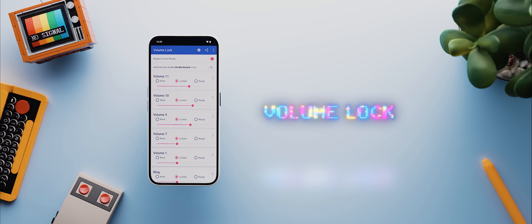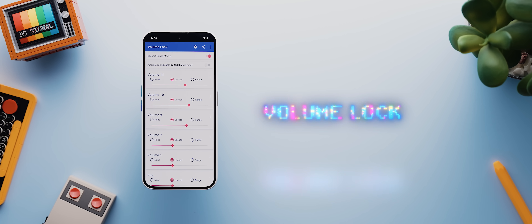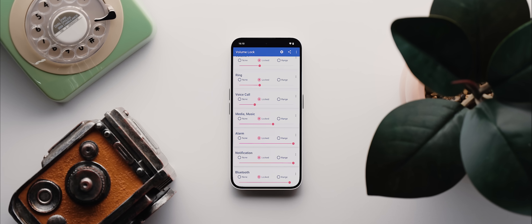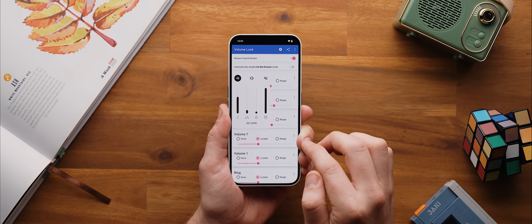Staying in the audio world, next up is Volume Lock, a really handy app that gives you more control over the audio coming out of your phone. Let's say your phone speakers start distorting above a certain level, or you've got a kid who listens to audiobooks on your phone but you don't want them turning up the volume to full blast, or your phone's volume keys are broken and keep turning the volume down. You can use this app to either completely lock the volume sliders to a set level, or set a range between two volume levels, and those settings will stay locked no matter what else is happening with your phone.